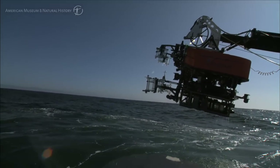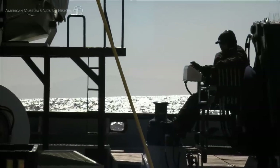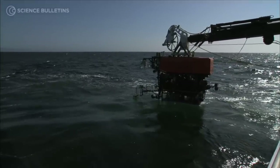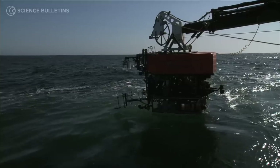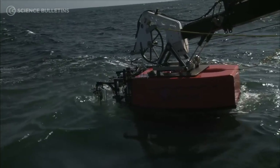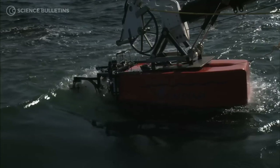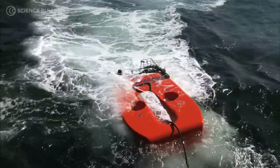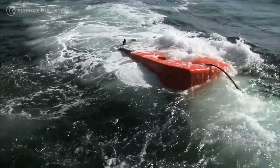The Ventana has been a real workhorse ROV for us. We've had it for upwards of 15 years now. It just celebrated its 2,500th dive, which makes it the most used ROV on the planet. It has probably done more scientific dives than all other scientific ROVs combined, so it is truly a superstar in terms of deep sea research.